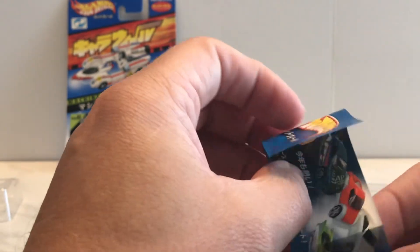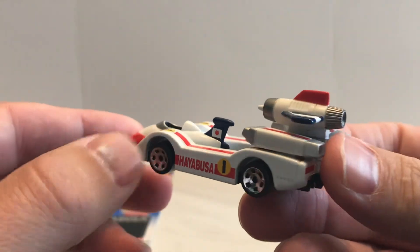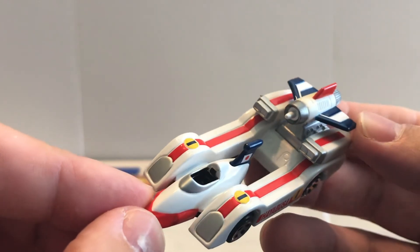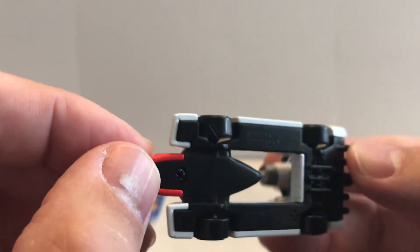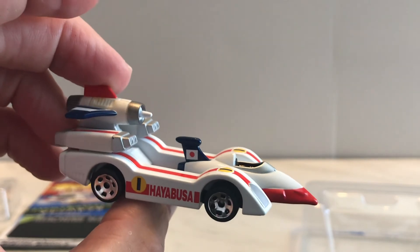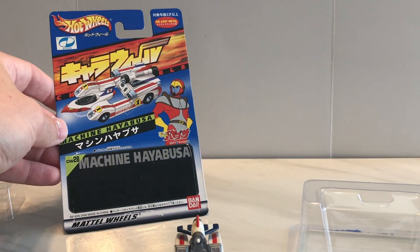I ordered this way back in March — because of COVID it just got here recently. This vehicle won the race in the series because it had a jet engine as its power source. It's a really cool vehicle with a full die-cast body. The design and graphics are great, it looks familiar in terms of Mattel wheels. You can see the Mattel trademark right there. This is called Machine Hayabusa — I probably butchered that — but the card art is just super cool.